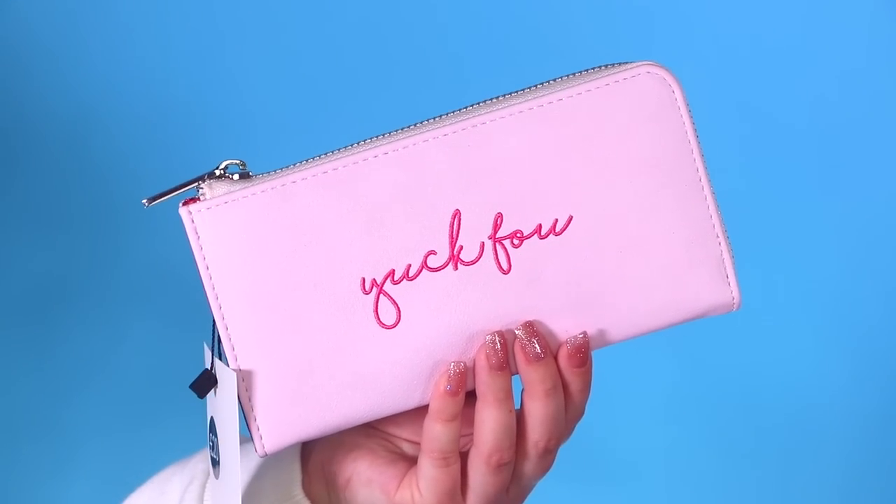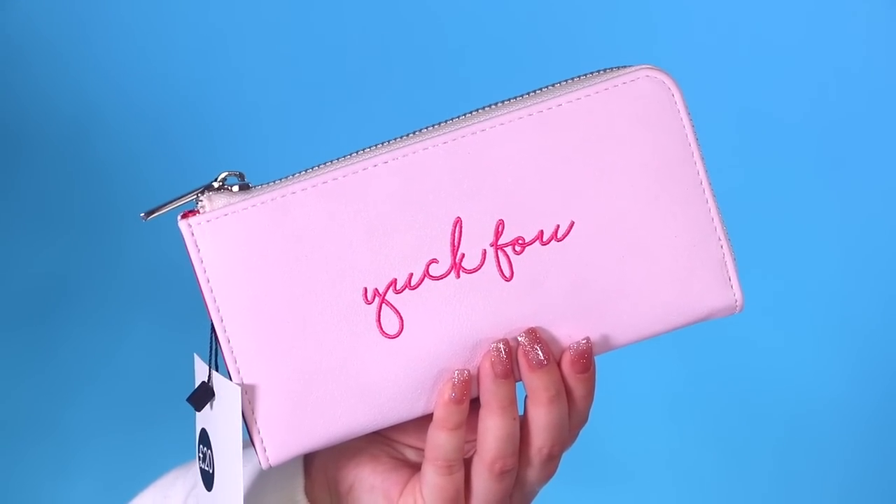I've been on the lookout for a new purse and I saw this one on Skinny Dip's website. It's just this really pretty pink colour and it says 'Yuck Fu' on it. It's a zip-up wallet with silver hardware and the inside is this deep raspberry colour. I love this layout — it's got places for your cards, your coin, and all that, and it's super easy to use.